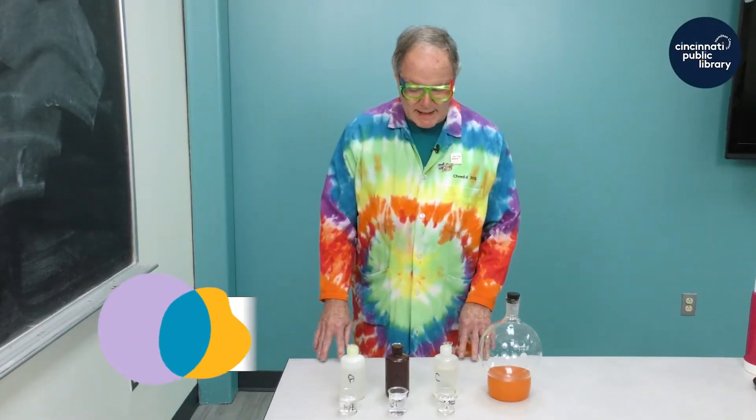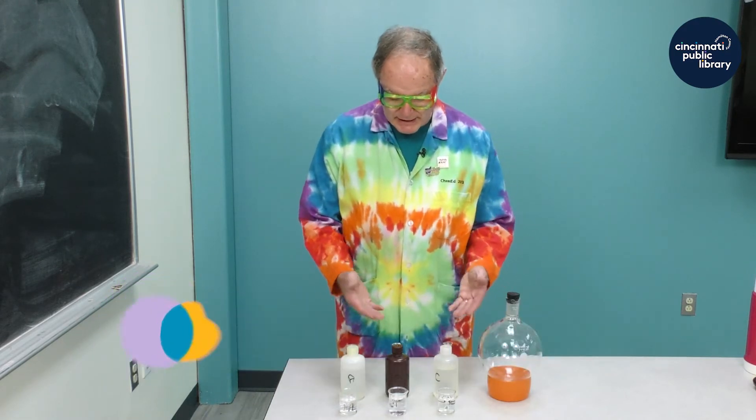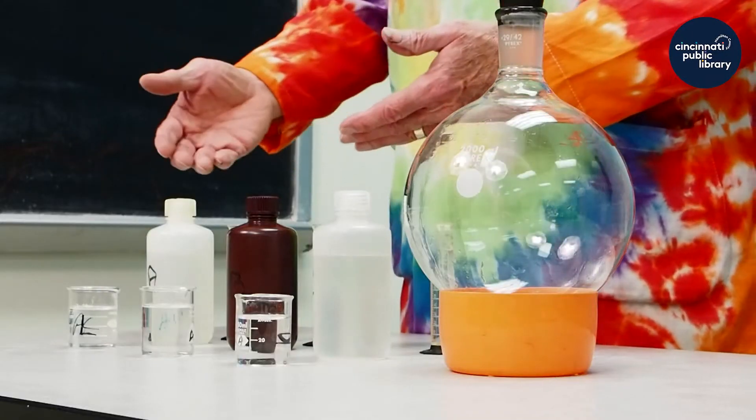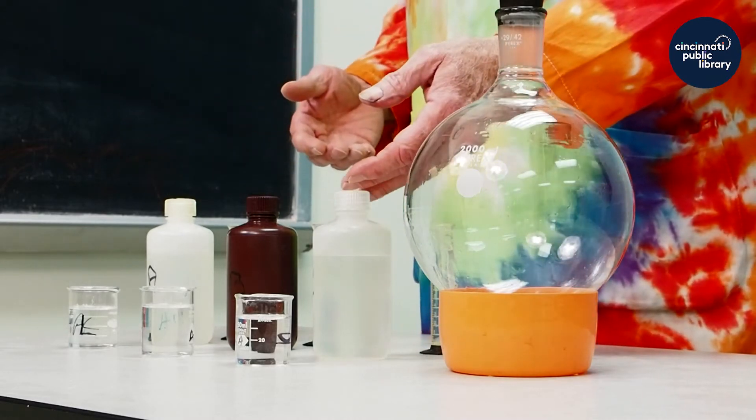Welcome back. In this experiment we're going to be mixing three chemicals. I have them stored in a white bottle, a brown bottle, and a white bottle.